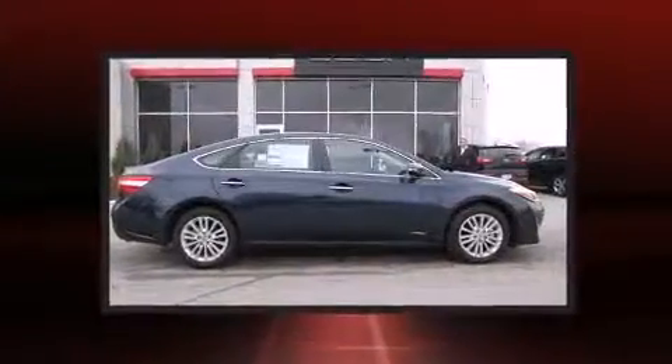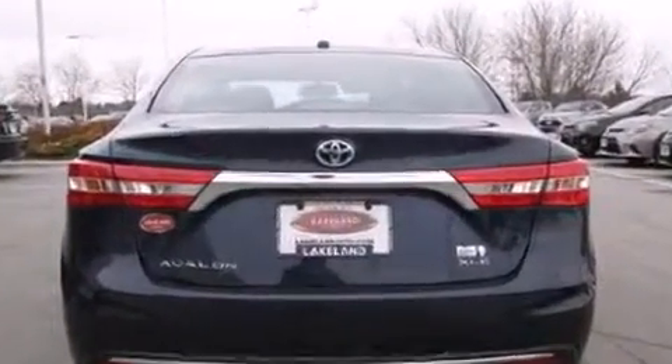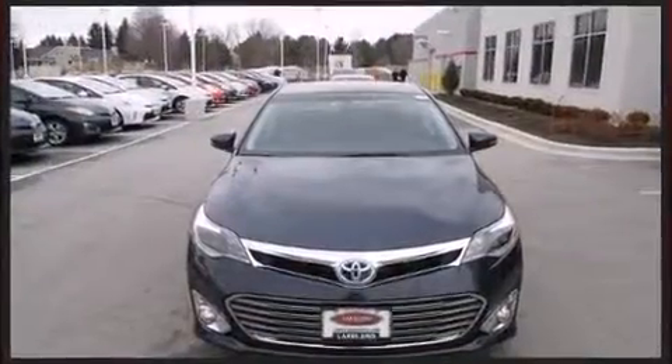Toyota ensures the safety and security of its passengers with equipment such as head curtain airbags, front and rear side impact airbags, traction control, a security system, and four-wheel disc brakes with ABS. Brake Assist technology provides extra pressure when applying the brakes.